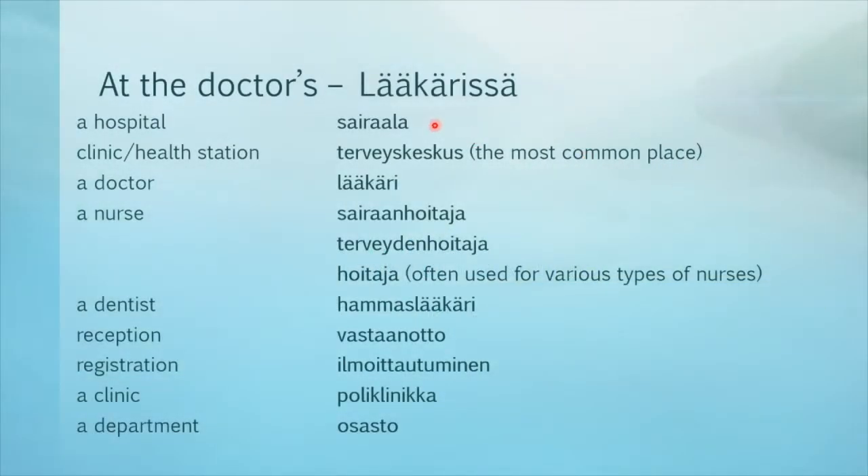Everyone knows what a hospital is — in Finnish it's called sairaala. However, the clinics or health stations are actually the most common type of place to go to get healthcare in Finland. They are called terveyskeskus. In there you will find a doctor, lääkäri, and also various types of nurses. Sairaanhoitaja is the type that works mostly in hospitals and may assist in operations. Terveydenhoitaja is more common in terveyskeskus — they do minor procedures like vaccinations and taking your blood pressure, and are often the first medical personnel you meet at the health station. They will see you first and if needed refer you to a doctor.